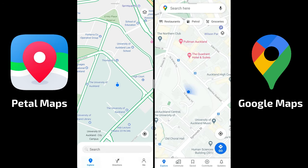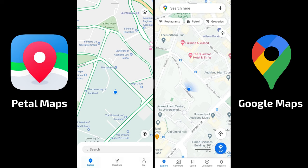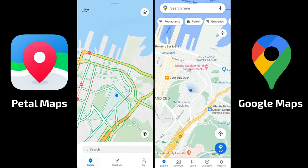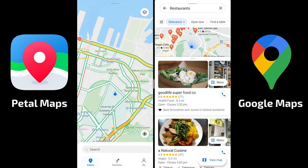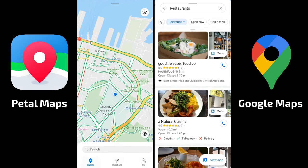Explore Nearby is missing from Petal Maps. In general, both map apps are pretty good with detail — if you zoom out, less important things disappear on both. In Google Maps, I can search for restaurants directly and it gives me a rating system using Yelp in the background, along with pictures and ratings.